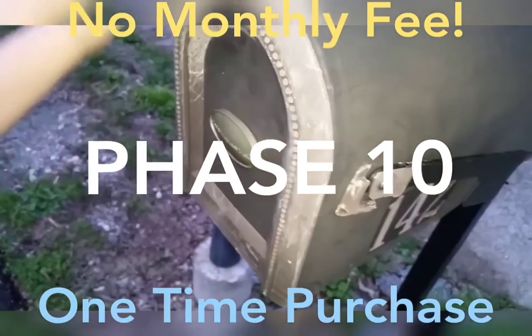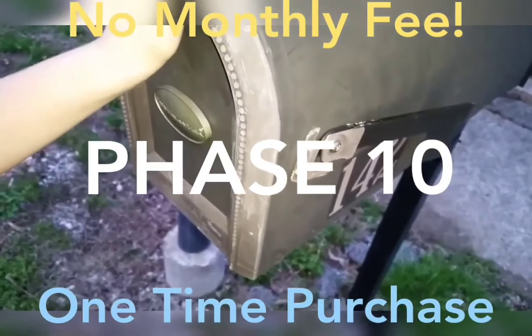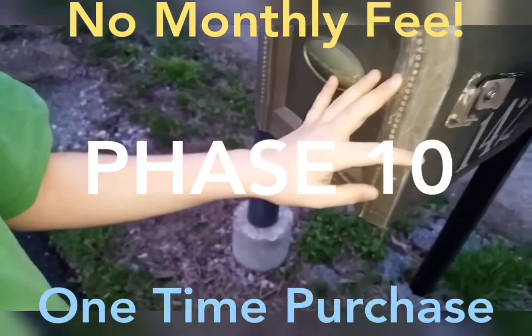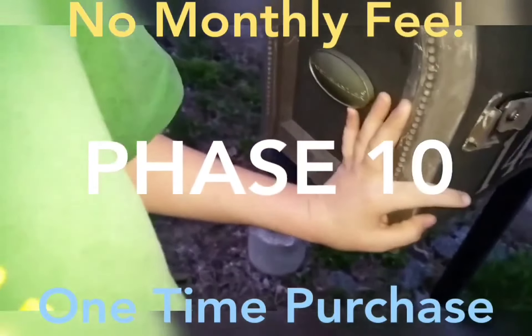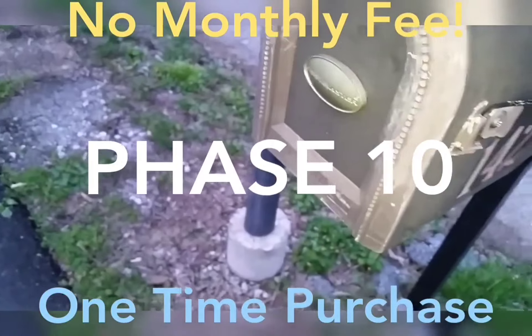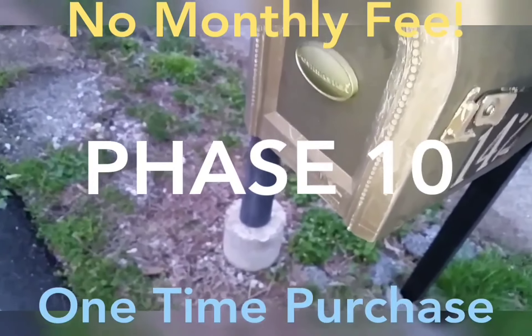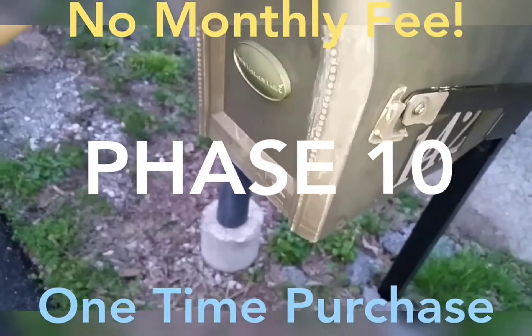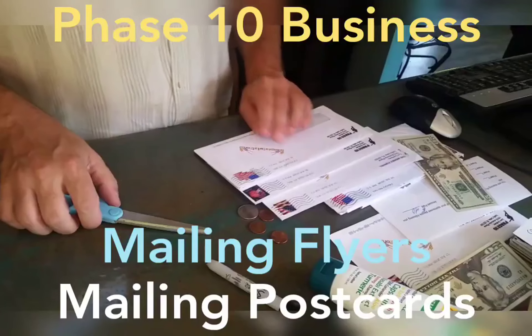My name is Michael Jensen. My phone number is 352-286-8014, and my website link is down in the description of this video, or it might be a button underneath this video if it's on my website. Thanks, bye bye.